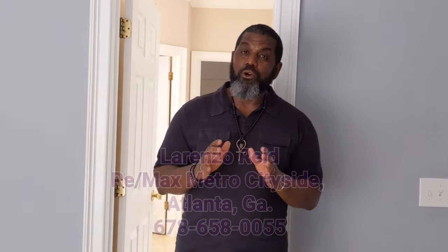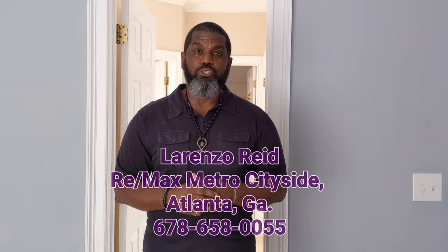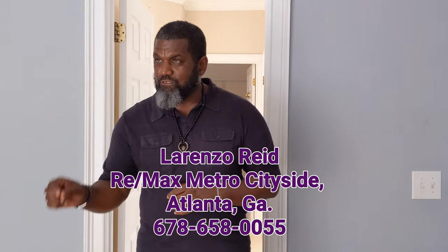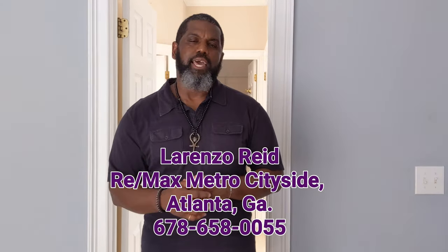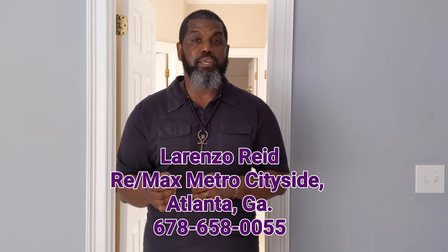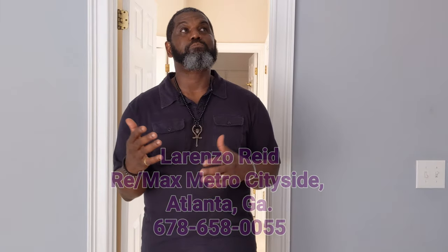This three-bedroom, two-and-a-half-bath home — which could be a fourth bedroom with the upstairs loft — can be yours for $219,955 in Conyers, Georgia. If this home is speaking to you, contact me, Lorenzo Reed, with RE/MAX Metro City Side in Atlanta, Georgia. Look at the number below, give me a call, and let's make this your home sweet home.